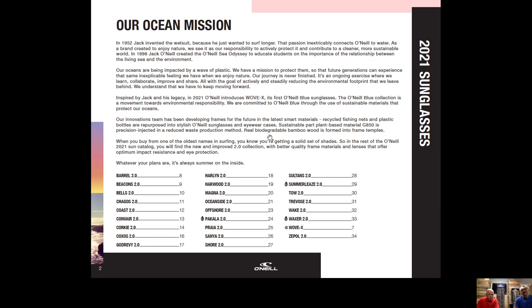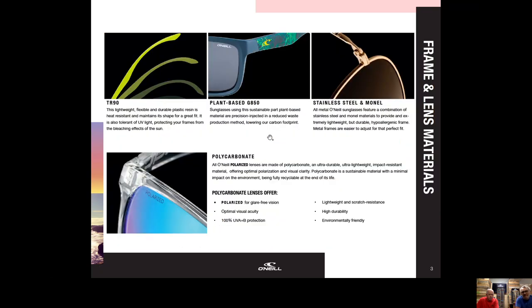Moving on to frame and lens materials — here are some hugely exciting things we're doing for the 2021 O'Neill Sun collection. We're going to continue to use TR90, which is a fantastic and largely sustainable material. We are actually stopping using polycarbonate for frames and moving to a plant-based material called G850 — a sustainable, precision injection-moulded material that reduces waste in production and lowers our overall carbon footprint.